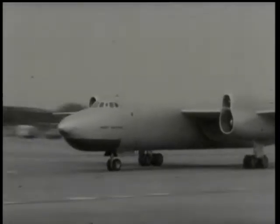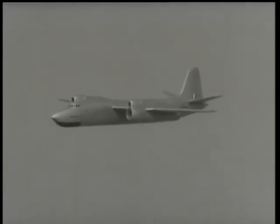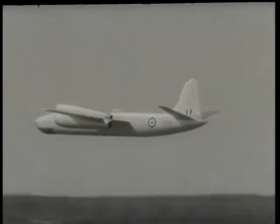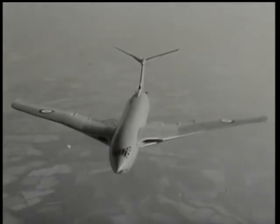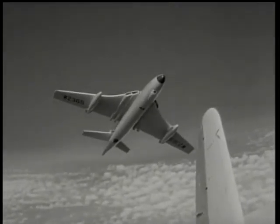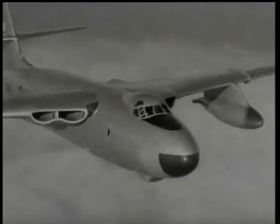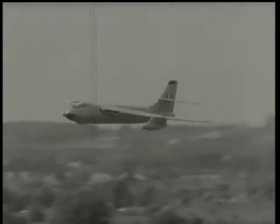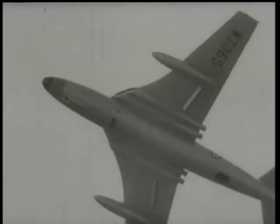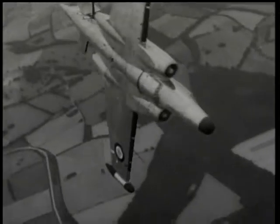The de Havilland Gyron, claimed to be the most powerful type-tested engine yet announced, is mounted experimentally in the Sperry. One of Britain's already famous V-bombers is the Handley Page Victor in super-priority production; another is the Vickers Valiant. These long-range high-speed bombers in service with the RAF have already set a number of records: Singapore to Darwin at an average speed of 518 miles an hour, and London to Baghdad at over 523. The Avro CF-100 is a two-seater long-range all-weather fighter, designed and built in Canada and in service with the RCAF for Arctic defence.